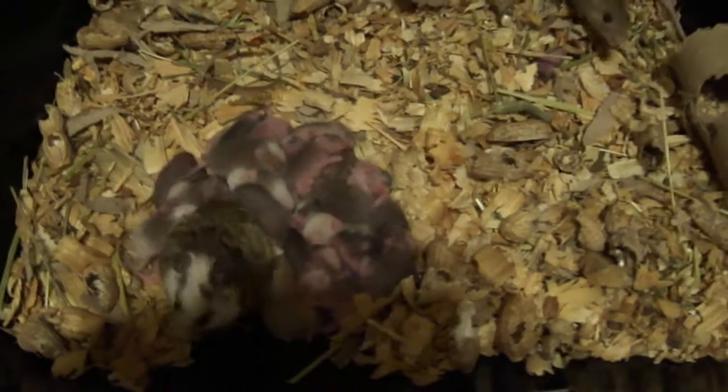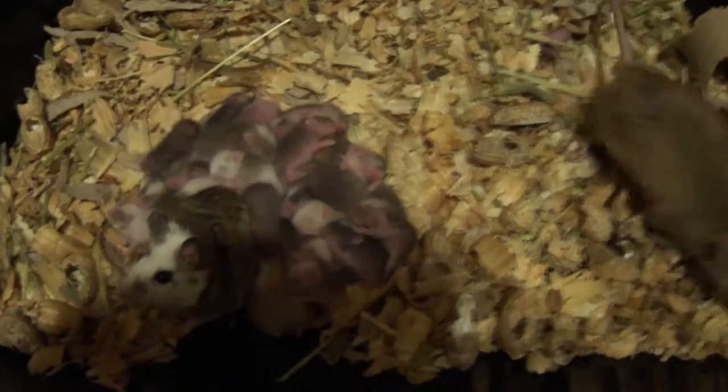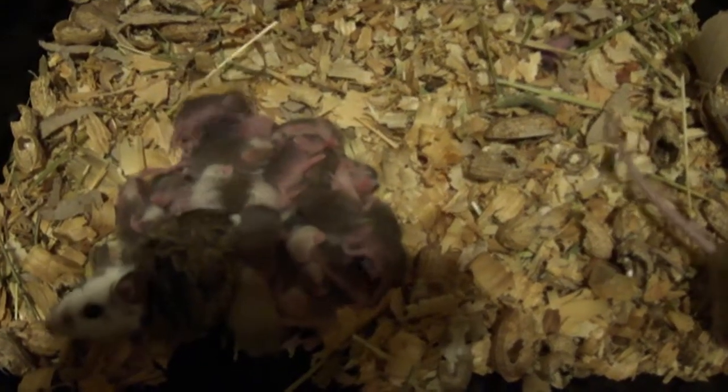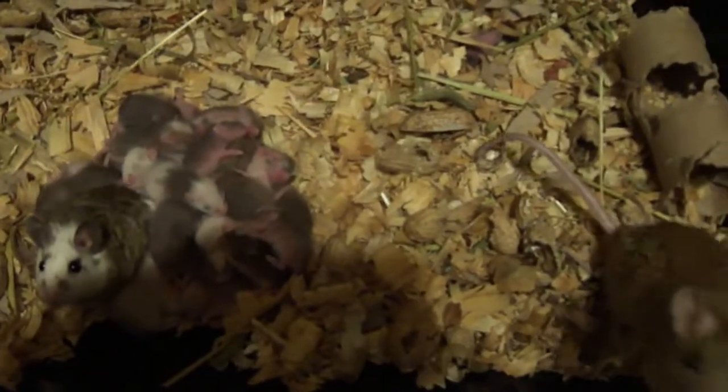As you can see, they do have a lot of babies at a time. We keep them on pine and mix a little bit of alfalfa in there. We also mix in some peanuts, paper towel tubes, stuff like that to keep them occupied and chewing.